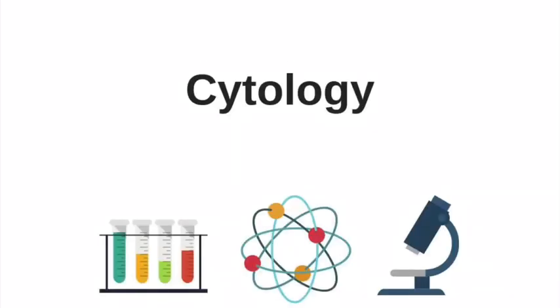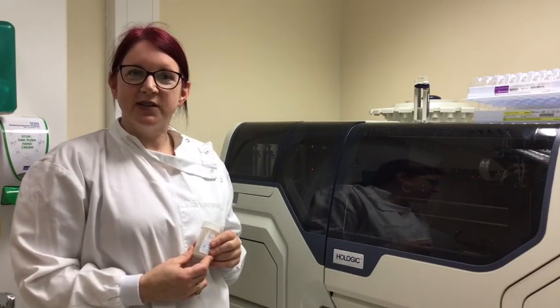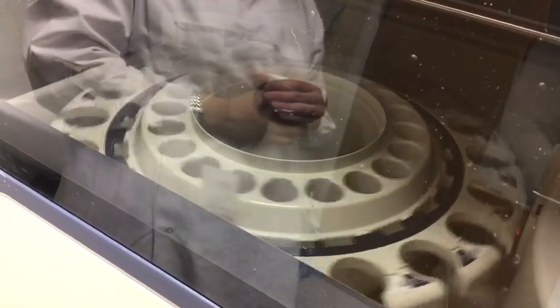Next on to cytology, which is the study of cells. In cytology we look at specimens of cells. Lots of our work is from the Cervical Cytology Screening Programme. There is a machine that takes the cells from the woman's cervix and makes them into a thin layer preparation, which is stained and examined under the microscope.